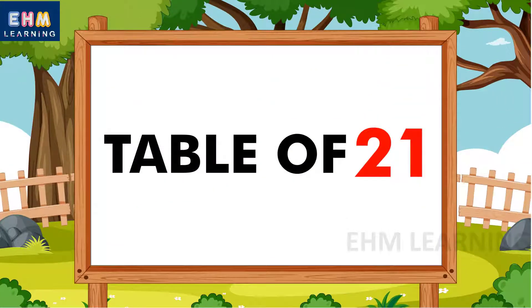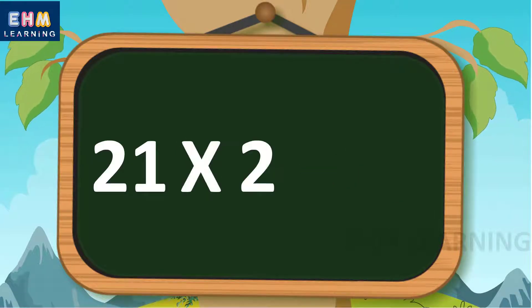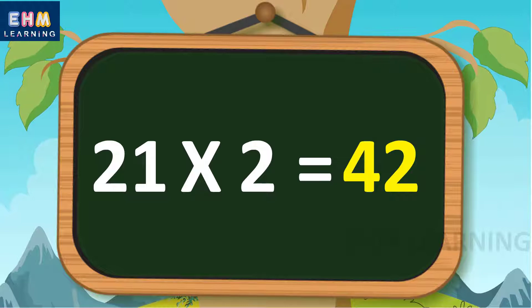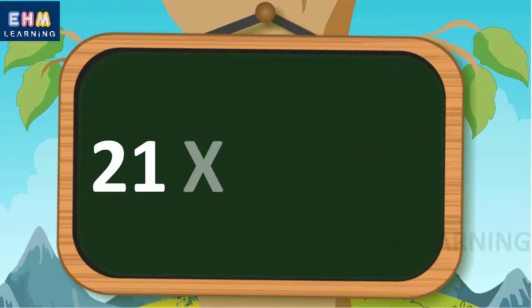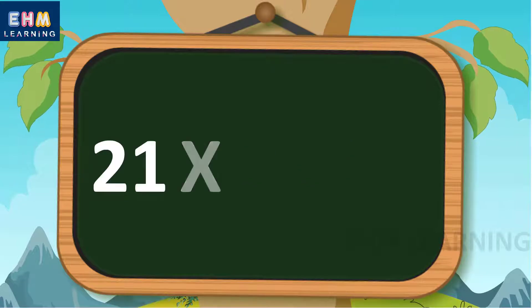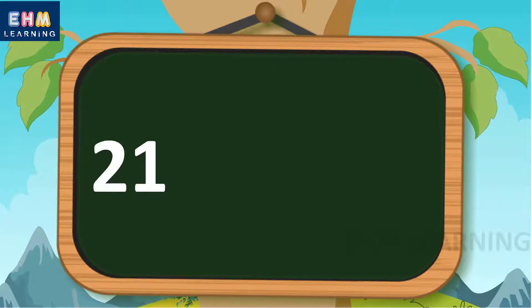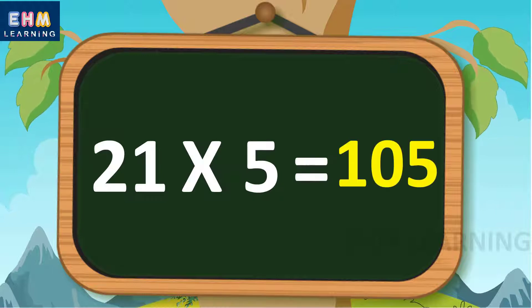Hello children, today we will learn the table of 21. 21 ones are 21, 21 twos are 42, 21 threes are 63, 21 fours are 84, 21 fives are 105.